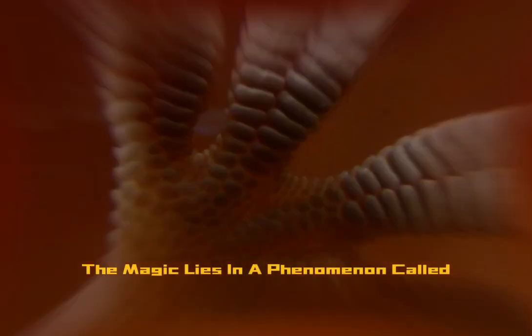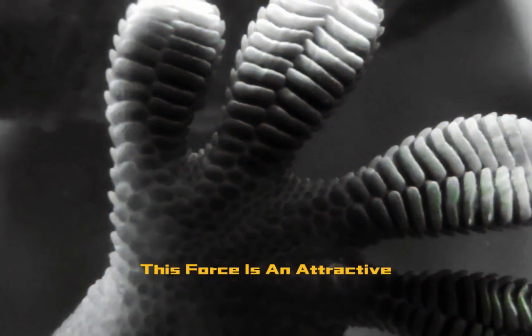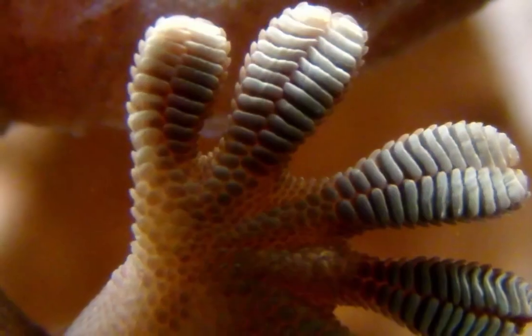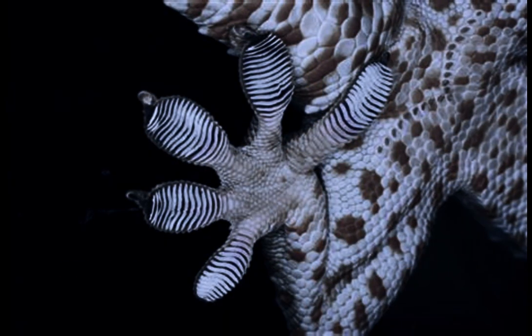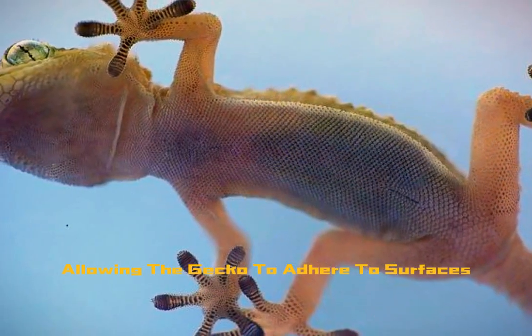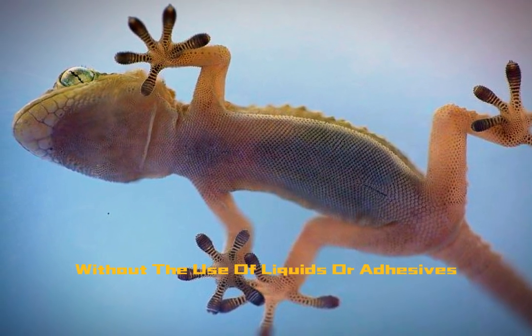The magic lies in a phenomenon called the van der Waals force. This force is an attractive force between molecules in very close proximity. The millions of setae on a gecko's feet create an immense amount of surface area and maximize the van der Waals forces, allowing the gecko to adhere to surfaces without the use of liquids or adhesives.